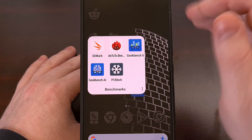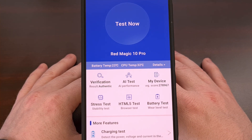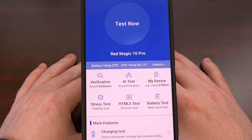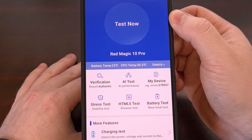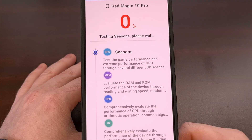Once installed, you can open it up and then you'll need to sideload the N22 3D benchmark application before the test can actually be run. When you're ready, tap on the big 'Test Now' button at the top and let the smartphone run through these tests.